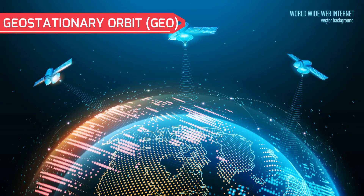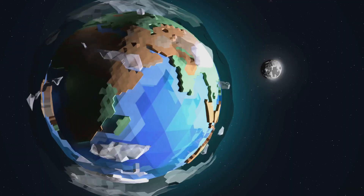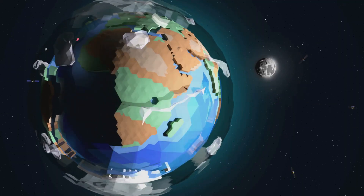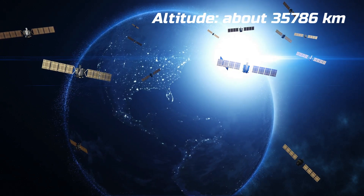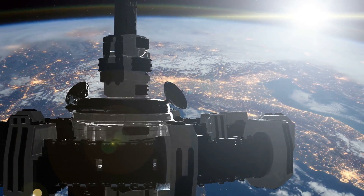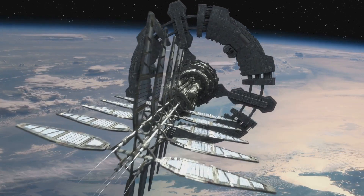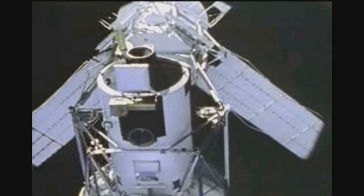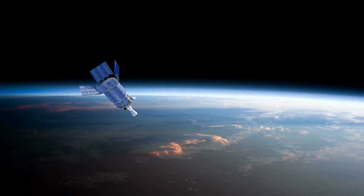Geostationary orbit is a special orbit where satellites appear to hover over a fixed point on Earth's equator, because they orbit at the same speed as Earth rotates. GEO is located at an altitude of about 35,786 kilometers. Satellites in GEO have a constant view of a large portion of Earth's surface, making them ideal for communication and weather monitoring. However, GEO satellites are expensive to launch and maintain, and they experience significant signal latency due to their distance from Earth.